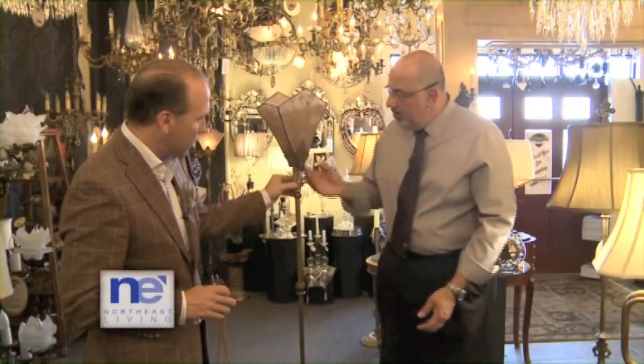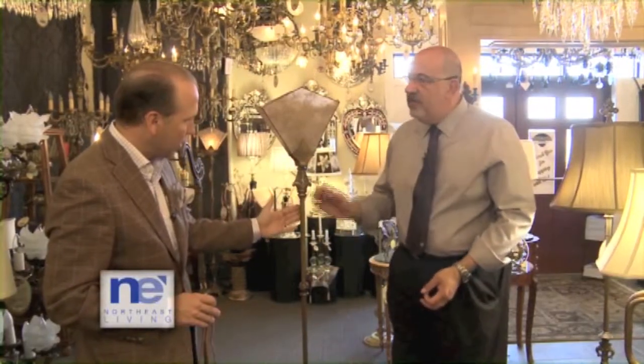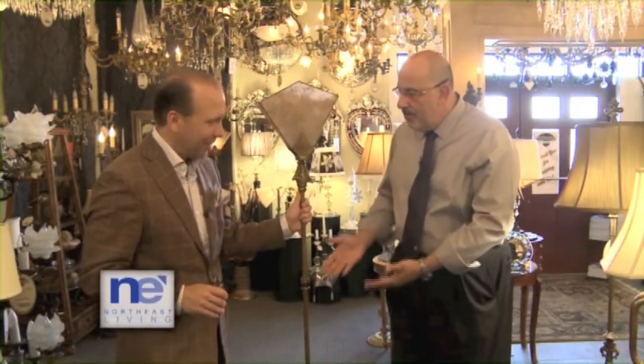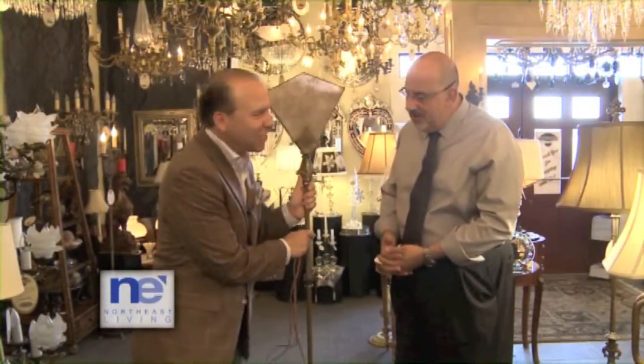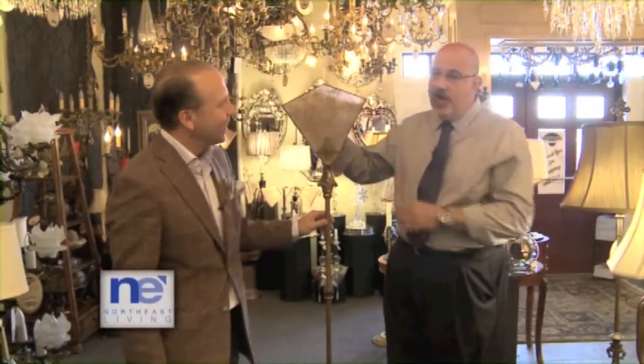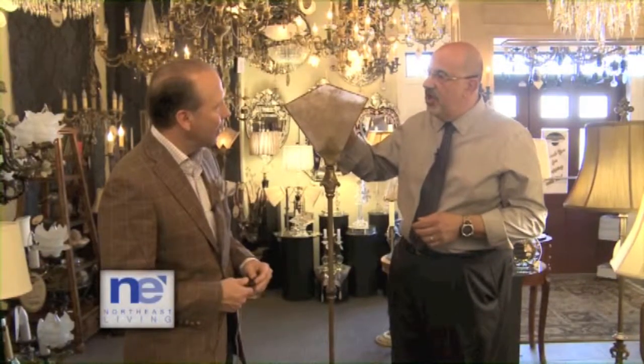This lamp is beautiful — it's all the original finish, all the detail you see in the casting. This can't be replicated; to do it in brass out of metal like this today would be thousands and thousands of dollars. And it's heavy — like 50 pounds. What's really unique about this piece is the shade. It's a mica shade, and we replicated the shade for this piece.